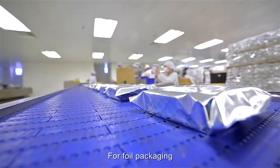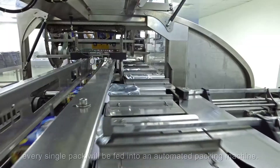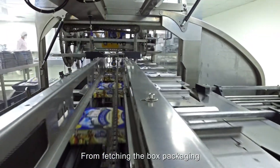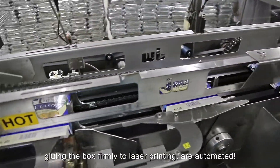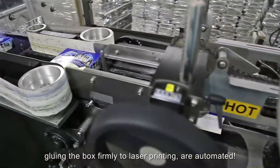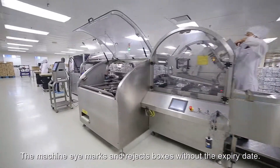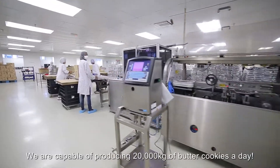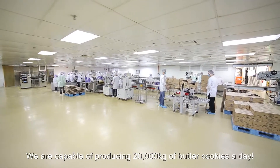For foil packaging, every single pack will be fed into an automated packing machine. From fetching the box packaging, inserting foil packs, gluing the box firmly to laser printing — all are automated. The machine eye marks and rejects boxes without the expiry date. We are capable of producing 20,000 kilograms of butter cookies a day.